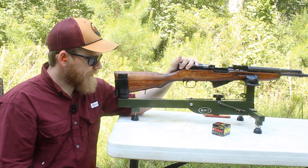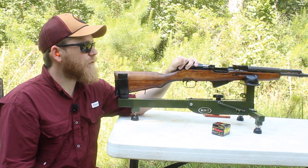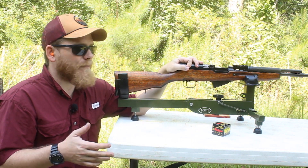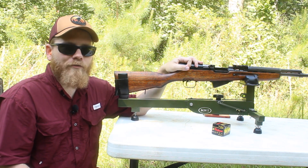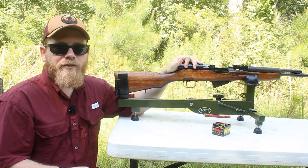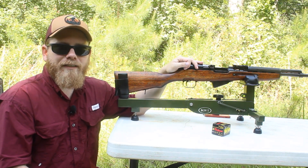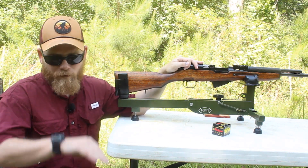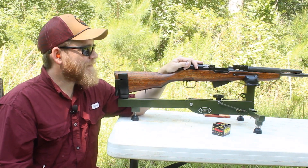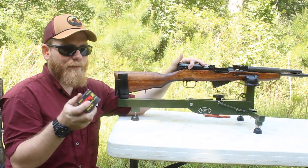Finding soft-point hunting ammo for 7.62x39 presents its own challenge — I've seen it out there but it ain't cheap, especially compared to the other deer hunting cartridges I use: 30-30, 270, and 243. Those were hard to find during the great ammo scare of 2020 through about 2023, and it's a lot better now, but specialty stuff is still hard to find and pricey when you do.